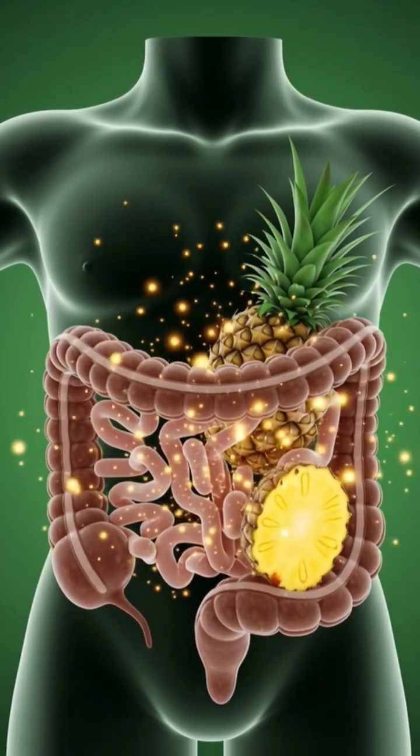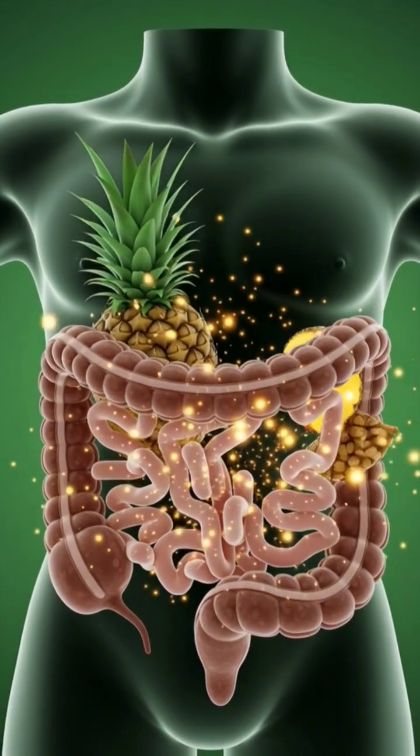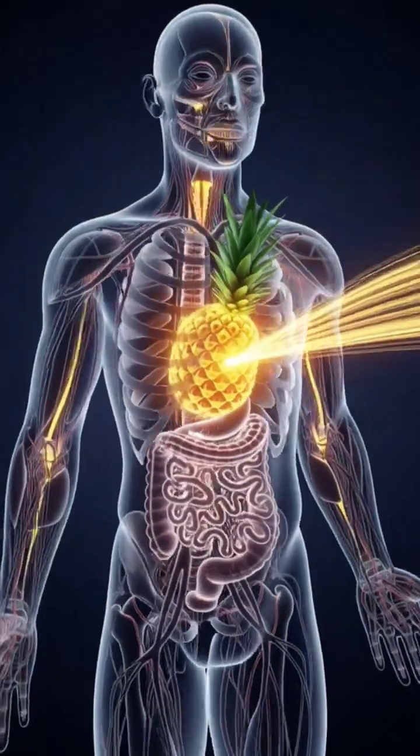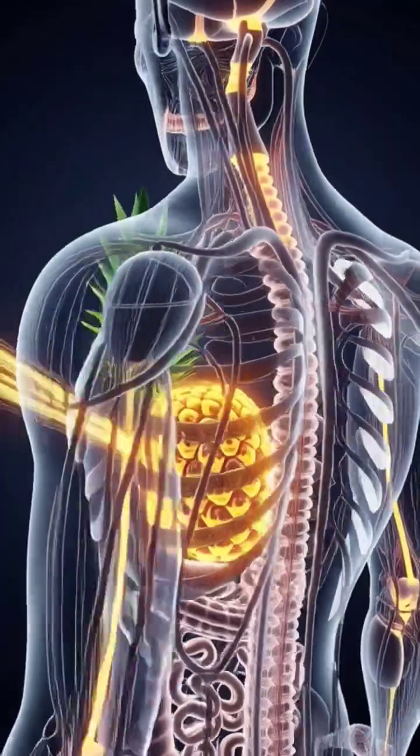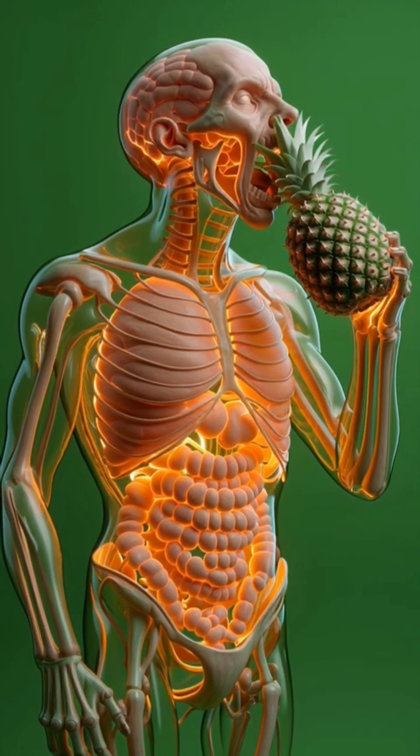As the person takes a sip, the camera dives into the stomach, showing the bright yellow pineapple liquid swirling through the gastric folds and beginning to break down.